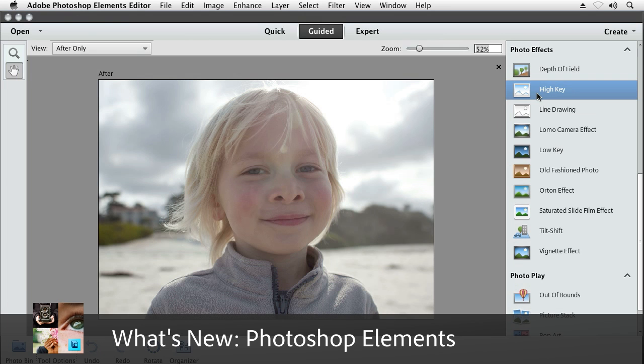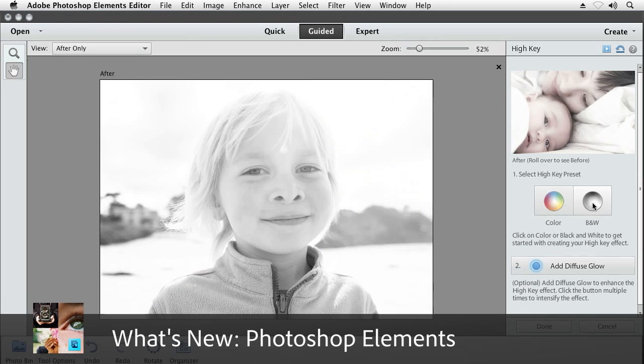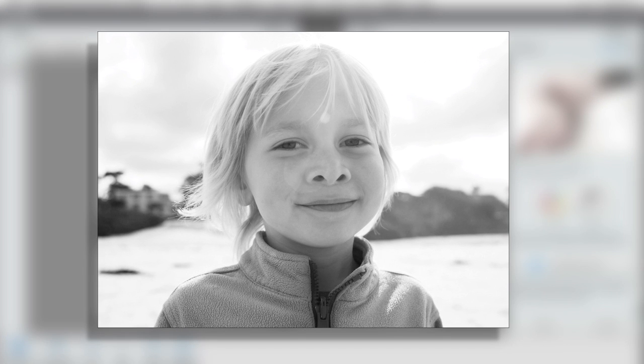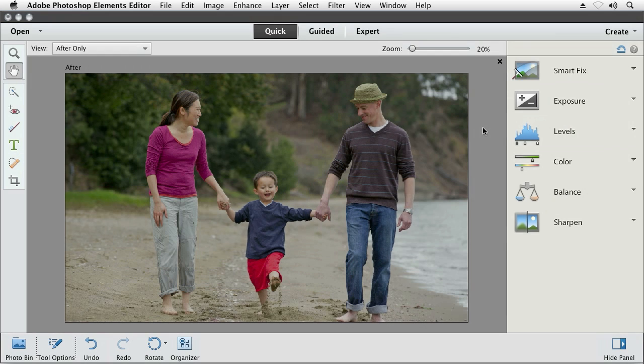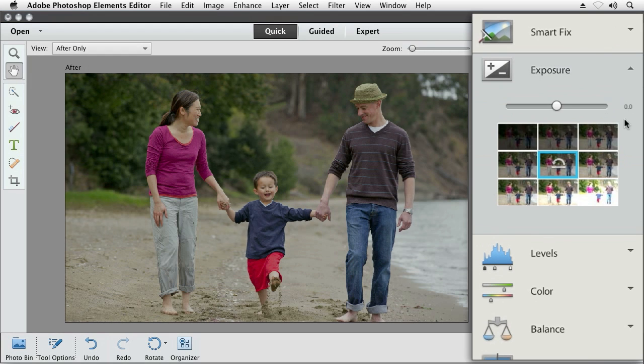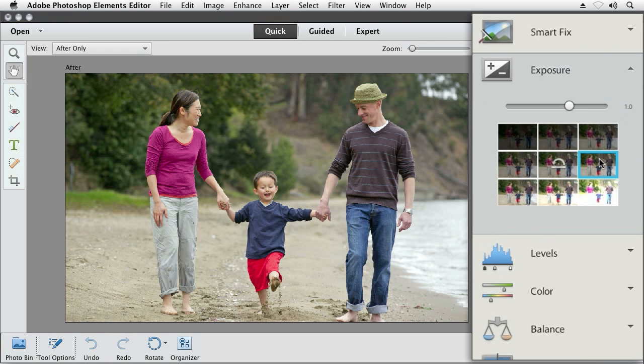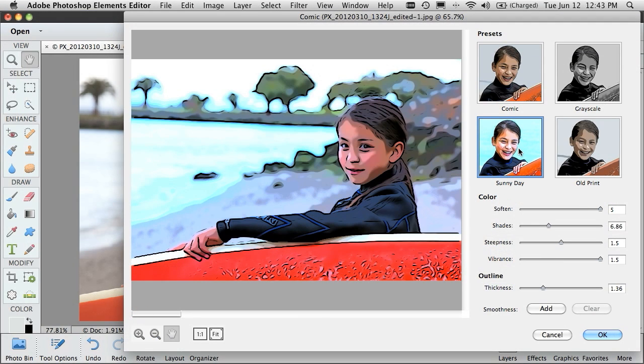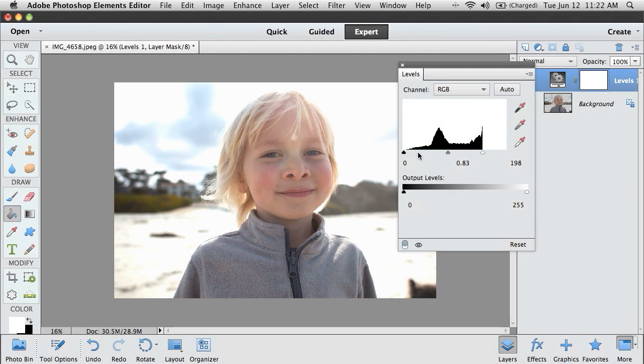Adobe Photoshop Elements 11 continues to bring you the power you expect out of a Photoshop product, with big ease-of-use improvements that you'll definitely notice. Things like a new intuitive editing environment and easy new one-click options. We've also added some exciting new effects that can enhance your photos in new and different ways. Photoshop Elements 11 includes all the tools you need to work with your photos.